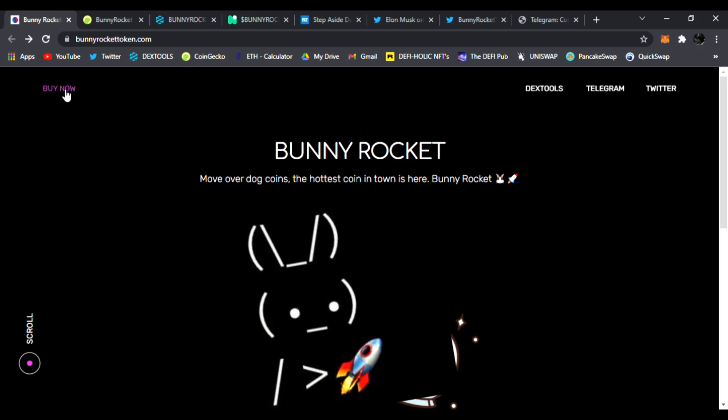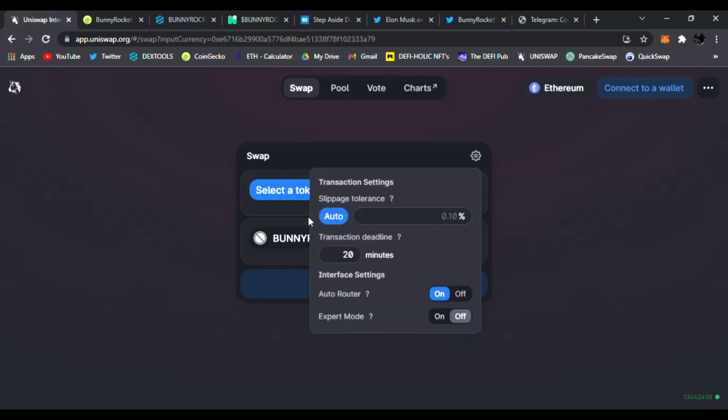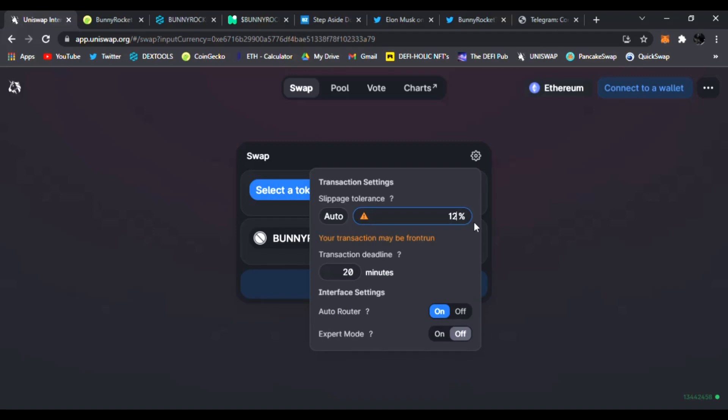You can buy this token right now on Uniswap by clicking 'Buy Now,' which takes you to Uniswap to trade your Ethereum for Bunny Rocket. Don't forget to set your slippage to 12 to 14% — that's the only way you can transact. Click the toolbar, set slippage to at least 12%, and if that doesn't work, change it to 14%.